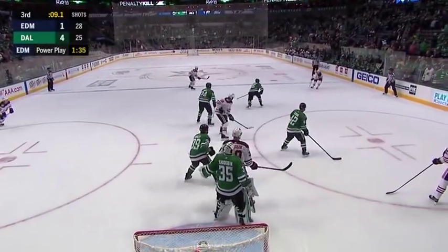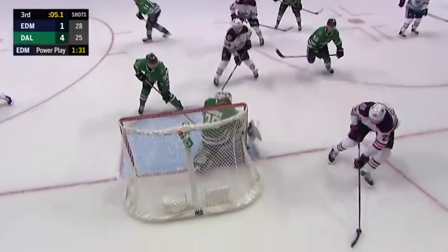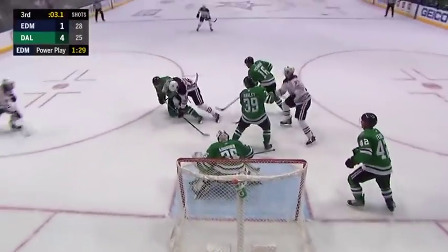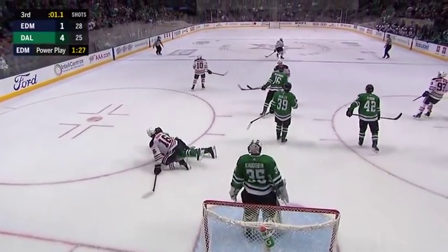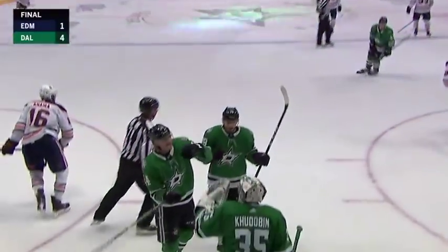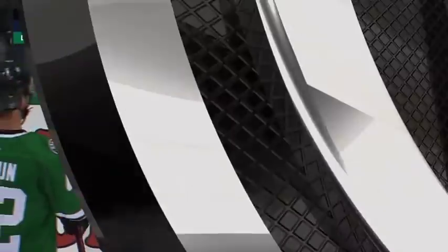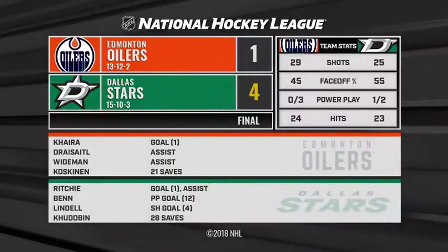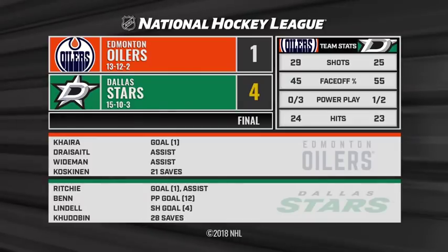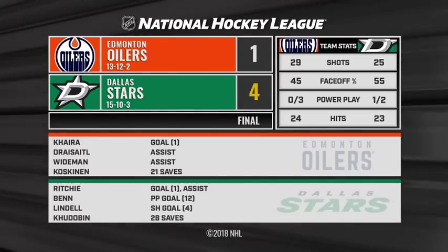Left bomb with ten ticks to go, give and go. Nugent-Hopkins a shot off the outside of the net, rebound sent back in front, Stars get to it and clear it out. The Stars have won three in a row and in the process snap Edmonton's winning streak — it's the first time since those games in Montreal, Toronto and Washington that they win three in a row, and only the second time this season.